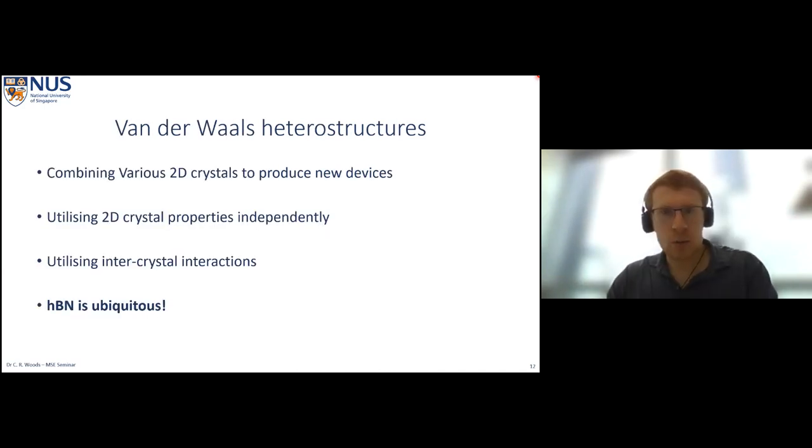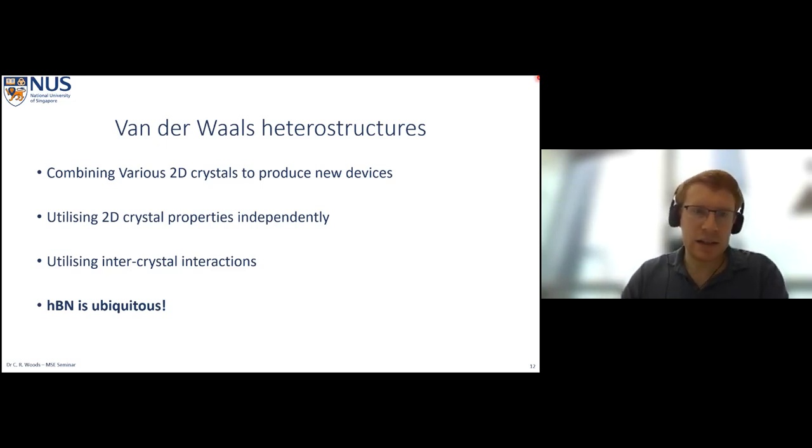The best-known example is taking boron nitride as a substrate and as an encapsulation layer for graphene, achieving extremely high mobility electronics in the graphene layer in the middle. This is one of the simplest heterostructures, but it illustrates that hexagonal boron nitride is being used as a very nice dielectric substrate for all our van der Waals heterostructures. Even when we're not interested in hexagonal boron nitride's own properties, we're still using it to get the best out of other materials. If we can tweak its properties slightly or include some functionality, this gives us more possibilities for increasing device functionality.